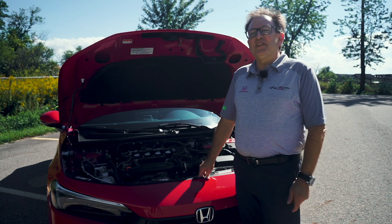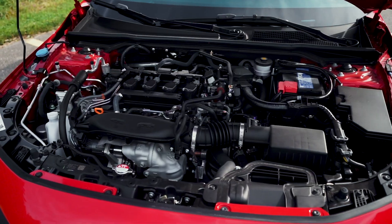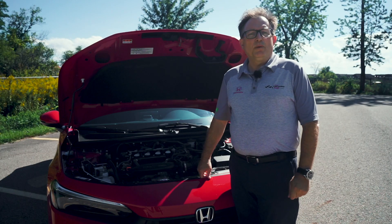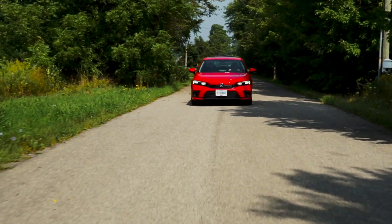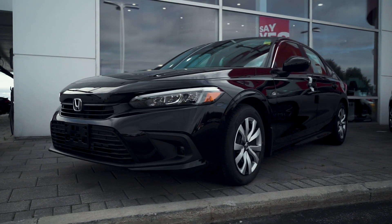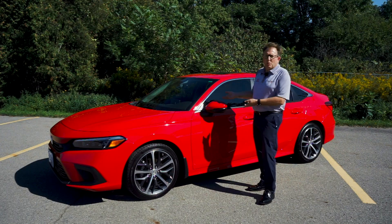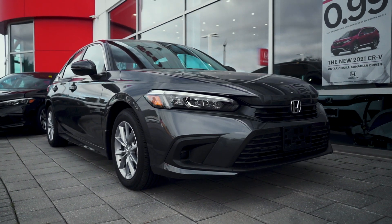For the new Civic, there are two engine choices: a 2.0-litre naturally aspirated 4-cylinder engine with 158 horsepower, which is standard on the LX, EX, and Sport models. And on the Touring model, there's a 1.5-liter turbocharged engine with 180 horsepower. The 2022 Civic is available in a wide range of colors, from the sporty Rally Red to other sophisticated colors to appeal to everybody's style and taste.